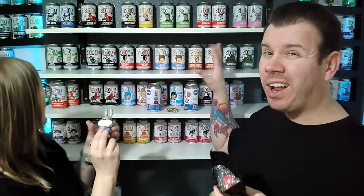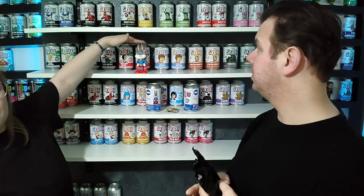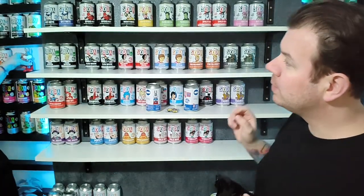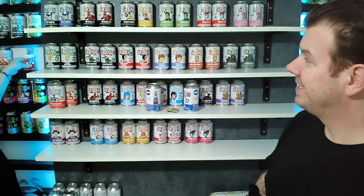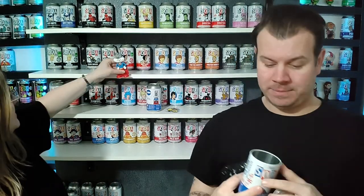The only downside I can see with having the ears added is if your shelf isn't tall enough. Ours is obviously tall enough, but would he fit on a lower shelf? Look — that is close, there's only a tiny bit of clearance up top.